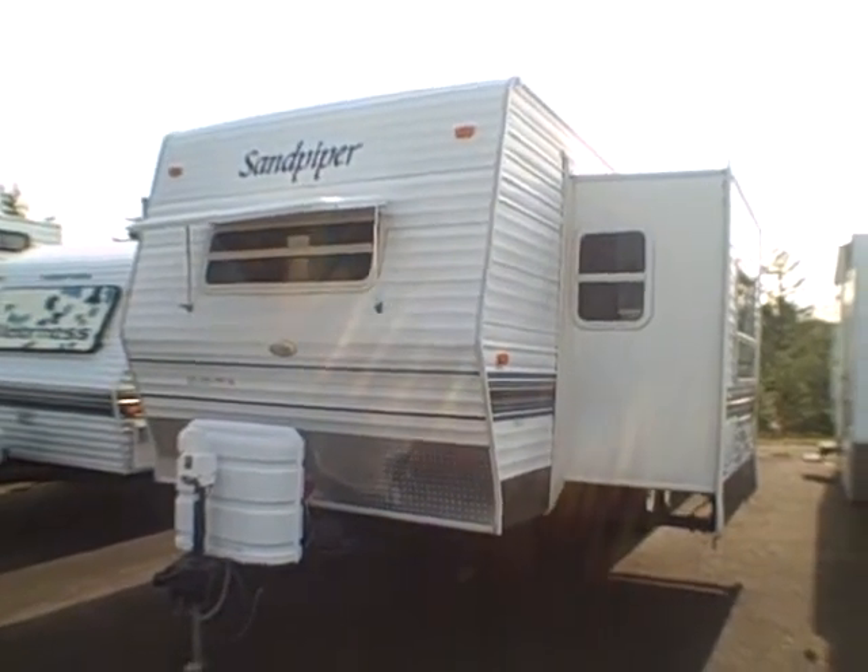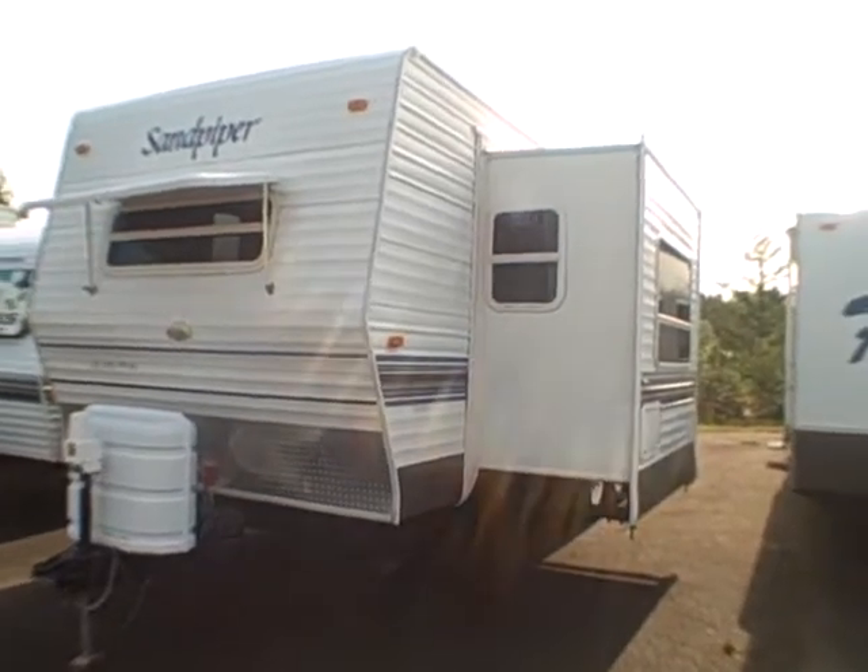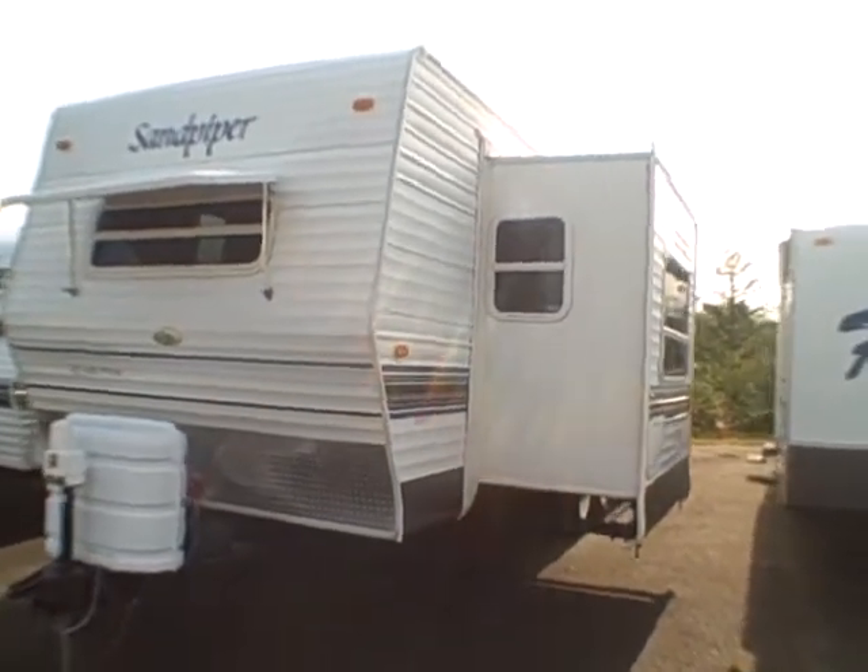Hi, this is Bob with Gibbs RV in Coos Bay, and today we're looking at a 2005 Sandpiper by Forest River, model T25. It's a front living with slide-out.